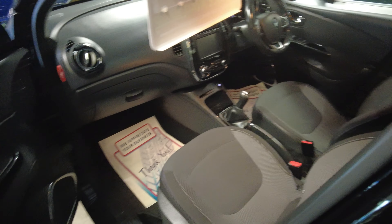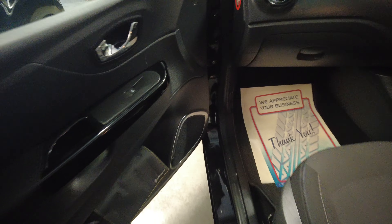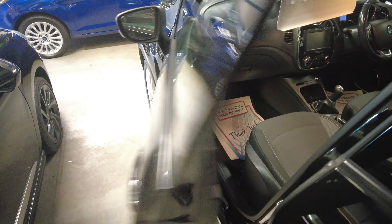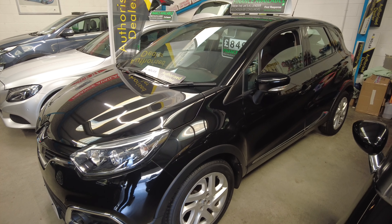Inside it's got the black ebony detailing, big speakers, satellite navigation, and air conditioning — all your usual features. It's done 45,000 miles and is up for £8,495.